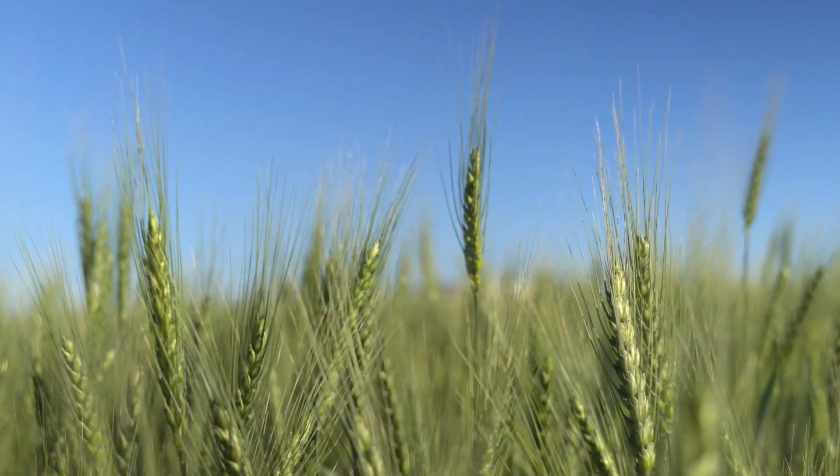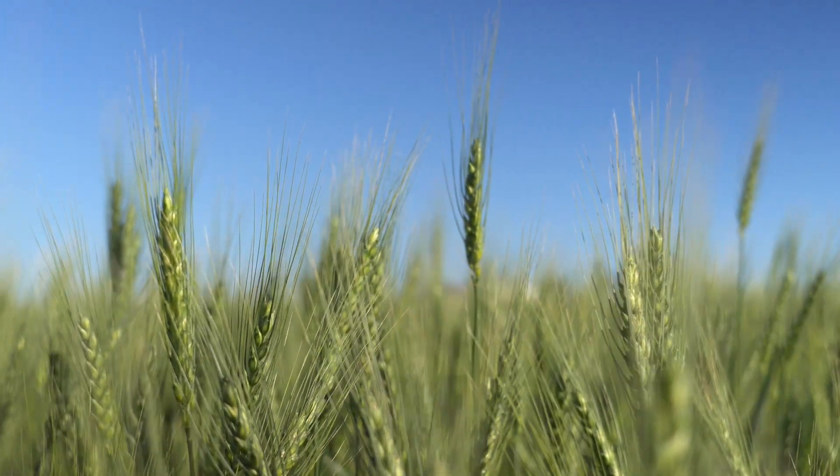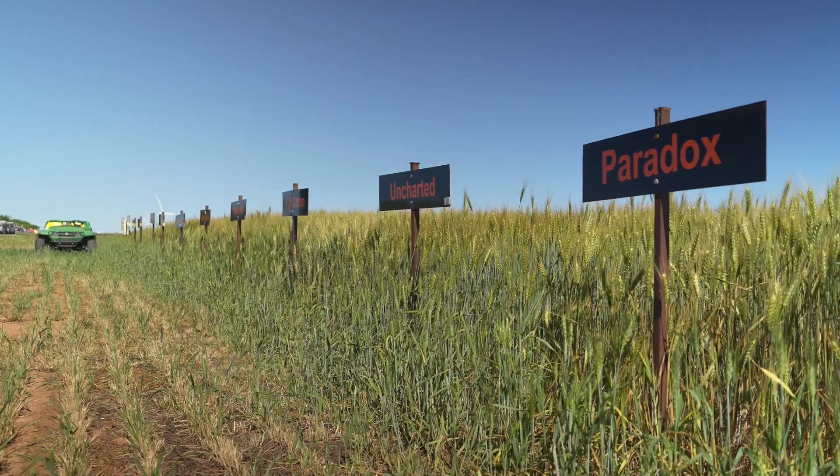Historically, a few years ago this variety trial was just the varieties with or without a flag leaf fungicide — one factor difference where you could make direct comparisons. But now these are really two different systems. If you're a low-input producer, you might look at one variety trial. If you're putting more inputs into your crop, more fertilizer, you might look at the other one to see how those varieties respond to intensive management.